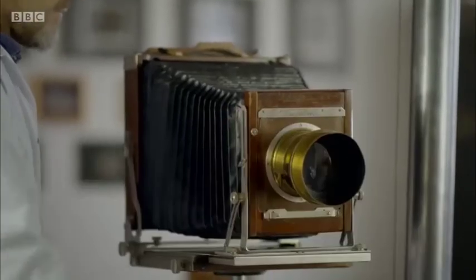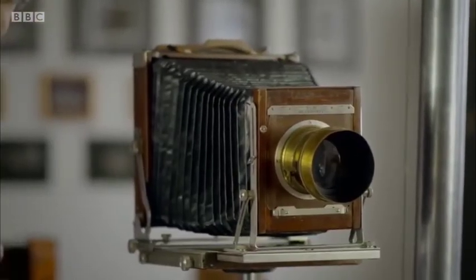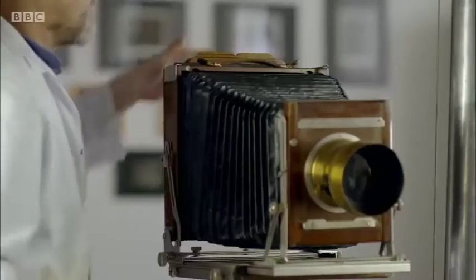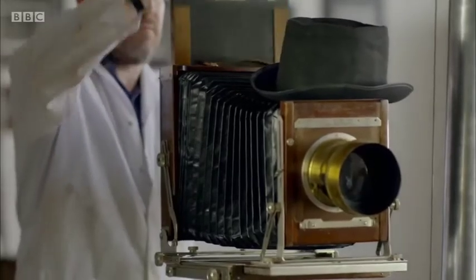Wet plate photography greatly speeded up exposure times. Within a decade, we'd gone from the 20 minutes needed by Richard at Laycock to just 20 seconds.